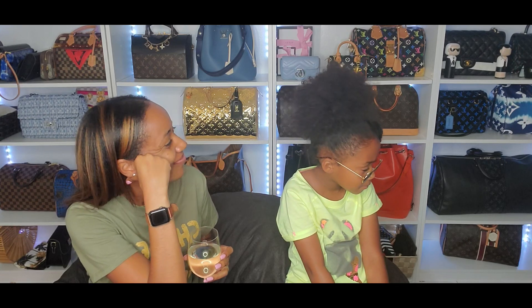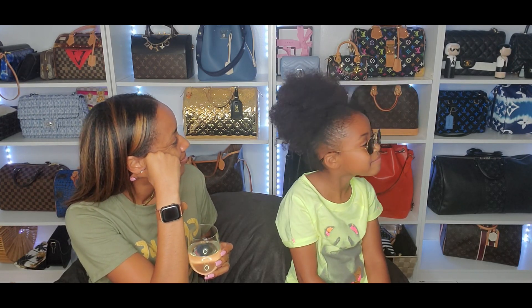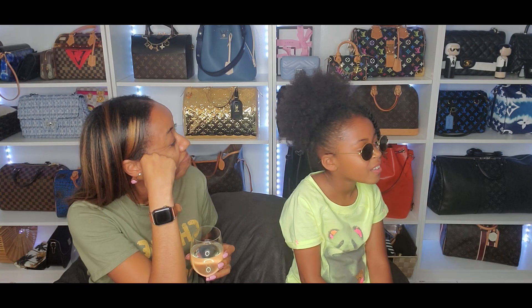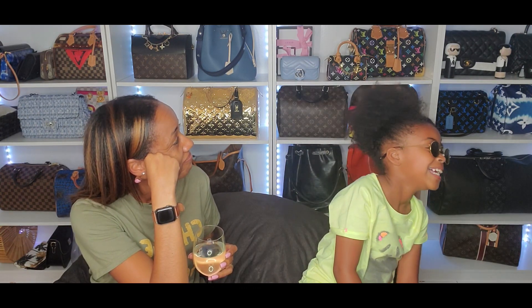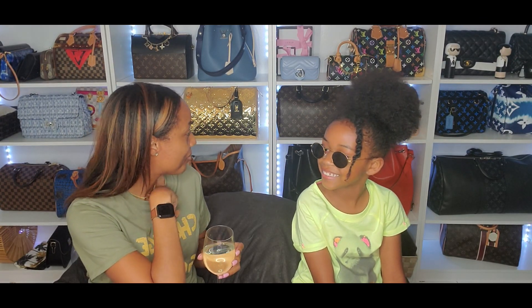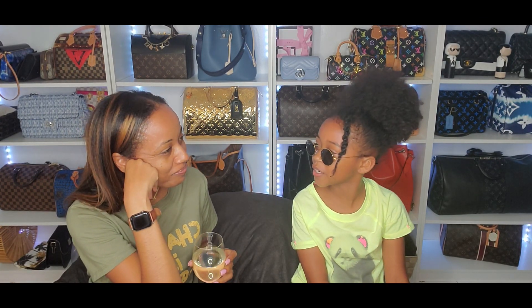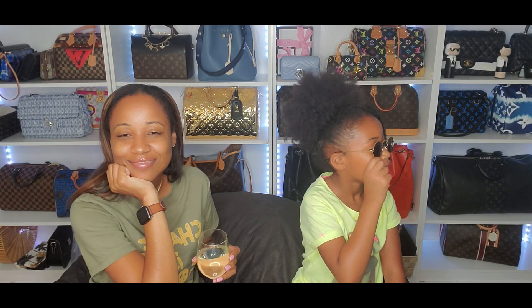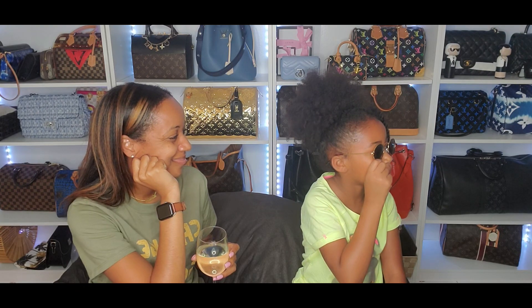Do you think I have enough bags, too many bags, or not enough bags? That's the easy one — not enough! There you go. What do you think? I'm gonna say not enough — there's always room for one more.